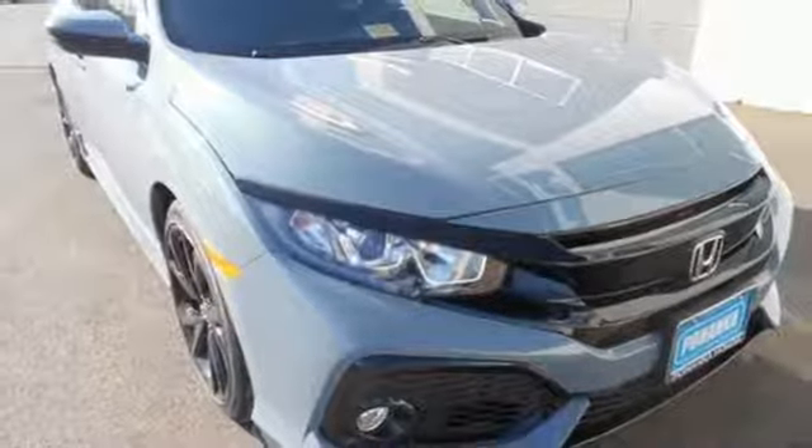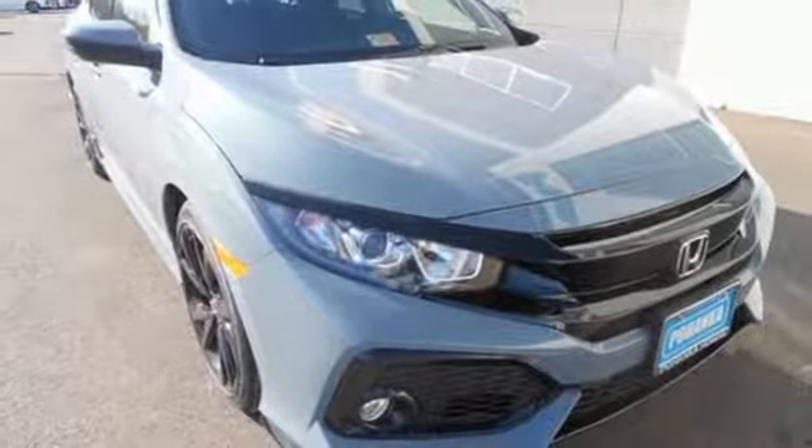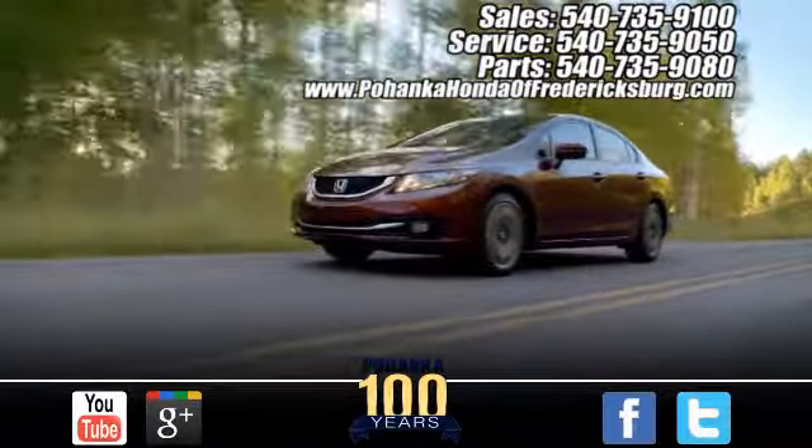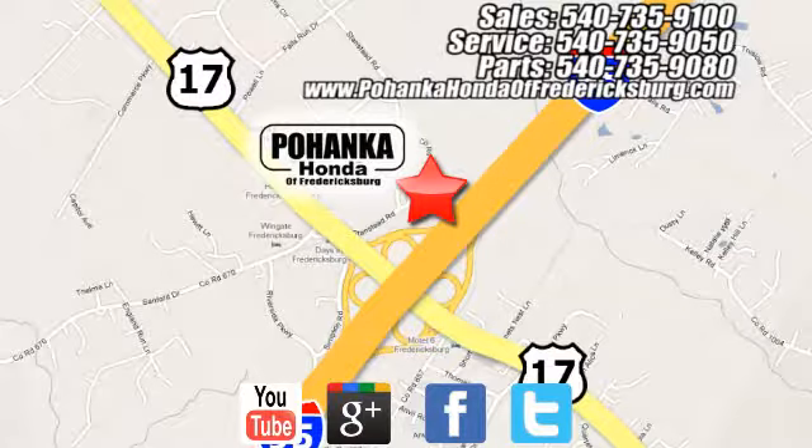Set your heart racing — drive this hatchback home today. Pohanka Honda of Fredericksburg is a great place to buy a car, conveniently located at 60 South Gateway Drive in Fredericksburg.